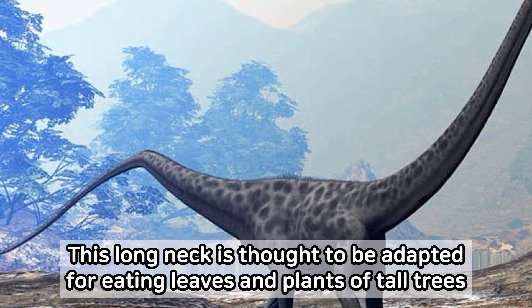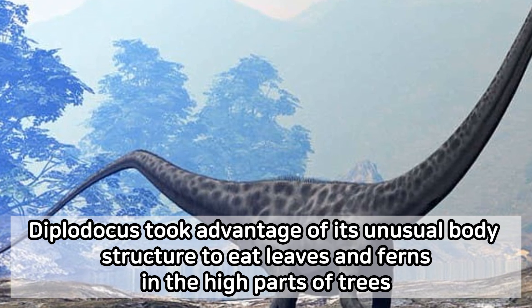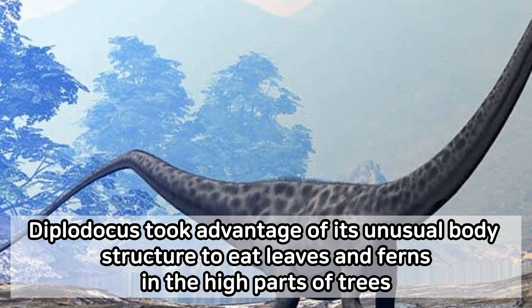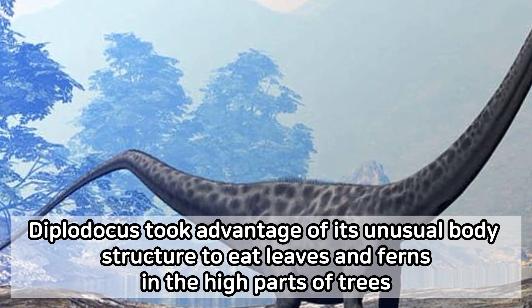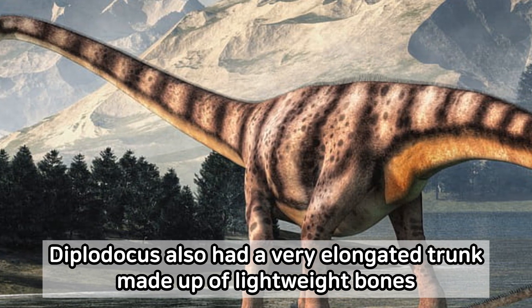This long neck is thought to be adapted for eating leaves and plants of tall trees. Diplodocus took advantage of its unusual body structure to eat leaves and ferns in the high parts of trees. Diplodocus also had a very elongated trunk made up of lightweight bones.